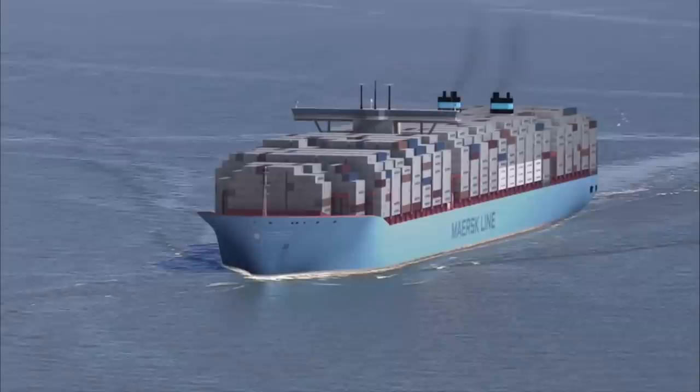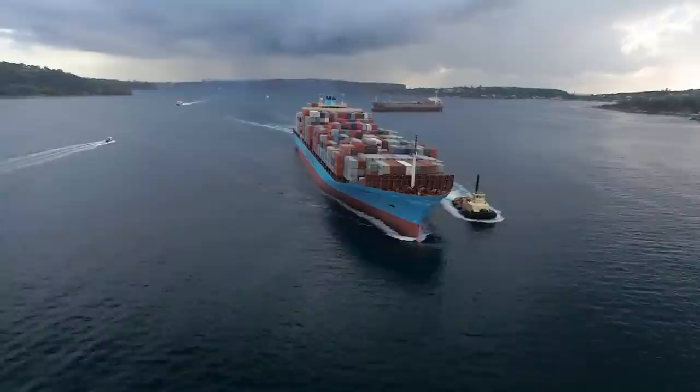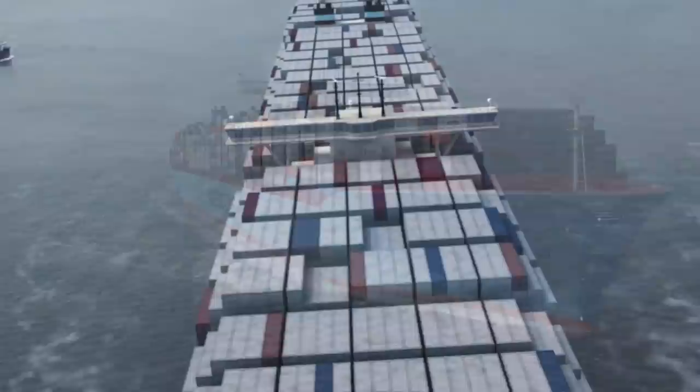What do you imagine when you hear the words 'container ship'? Big, slow, cheap, and old-fashioned? If that's what you have in mind, then you are not talking about this container ship, which is considered as the most expensive container ship ever built. The Triple E-class is derived from the class's three design principles.